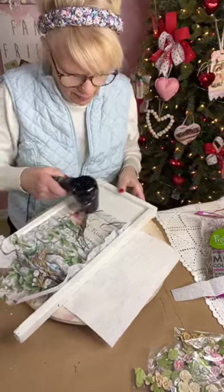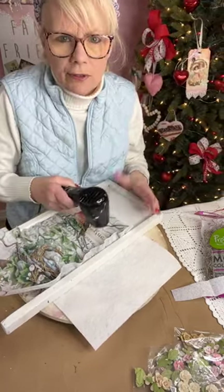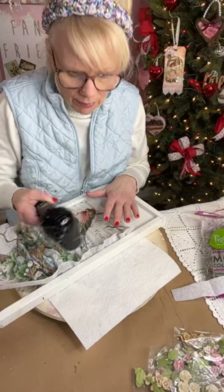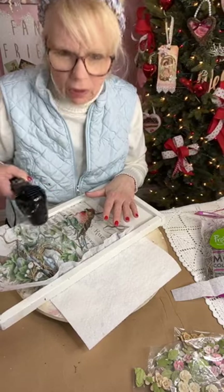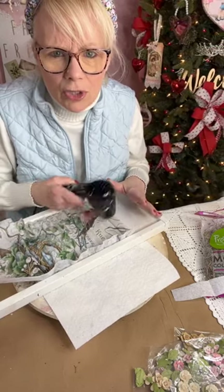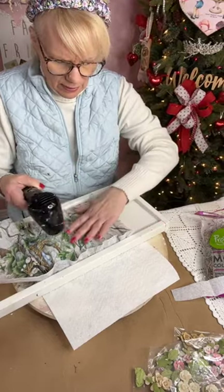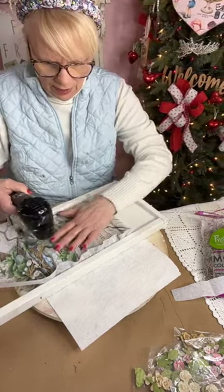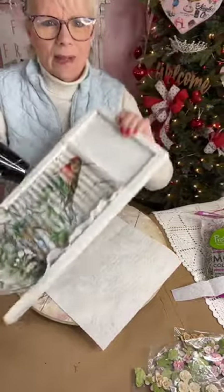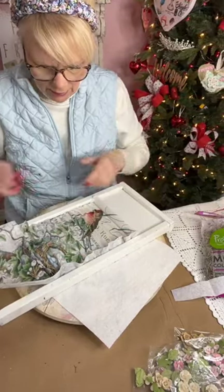We're one big happy crafting family here, all here to support each other. Right now different creators are going on Mary's page to help her out — I did put in to be on her page and I'm waiting to hear back. Gloria just jumped on — I believe that's Minnesota! I'm just drying this — look at the grates, doesn't that look pretty with the grates?